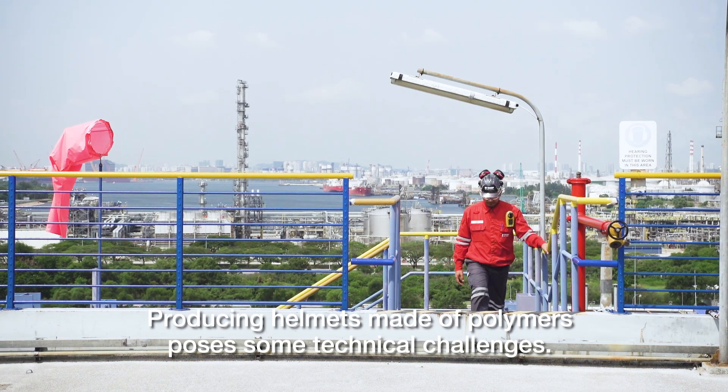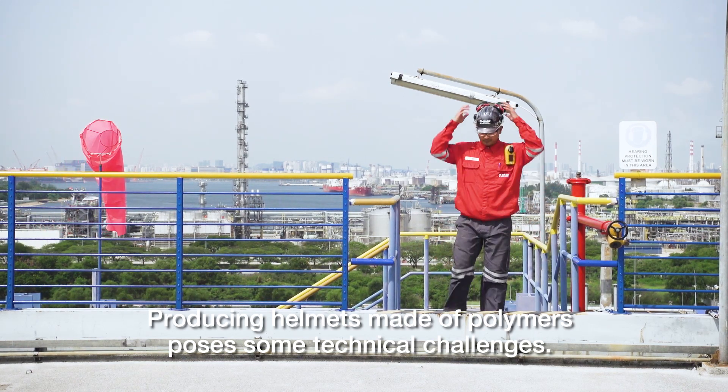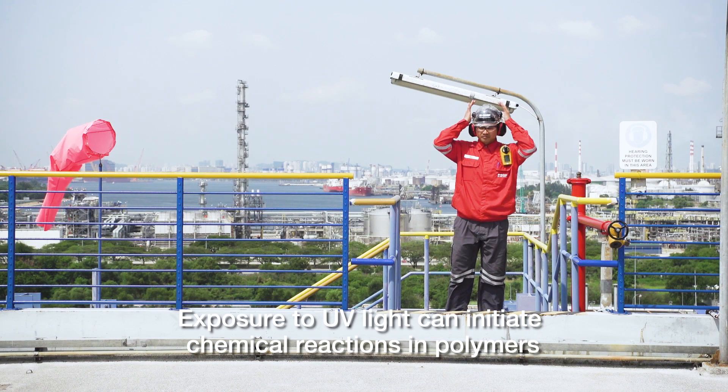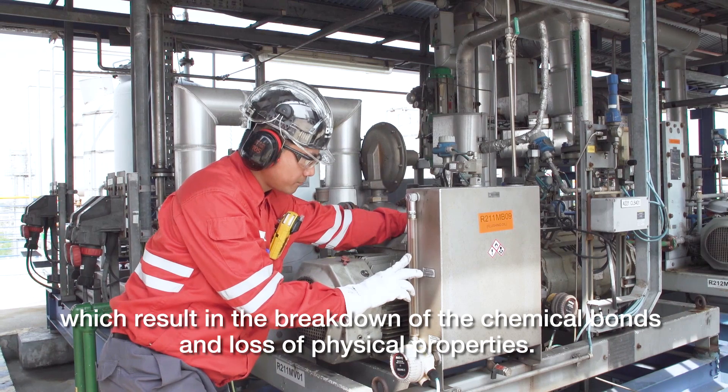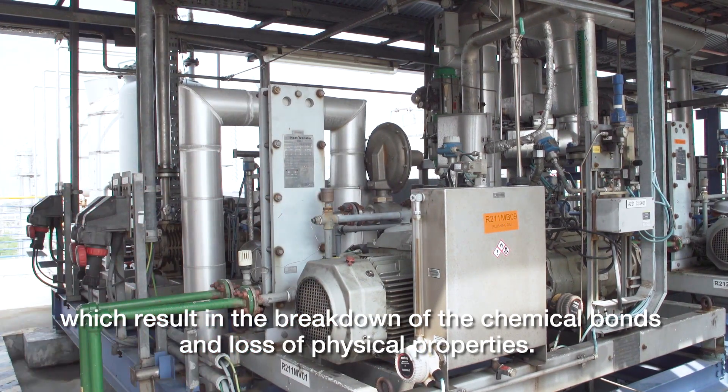Producing helmets made of polymer poses some technical challenges. Exposure to UV light can initiate chemical reactions in polymers which result in the breakdown of the chemical bonds and loss of physical properties.